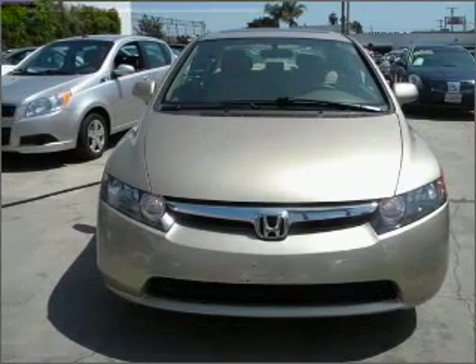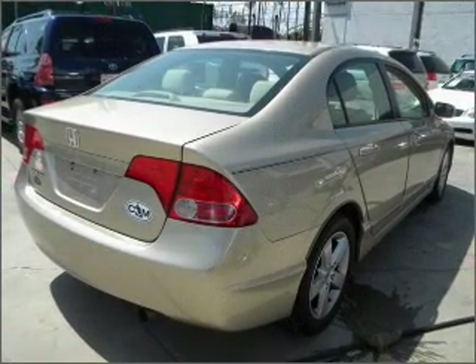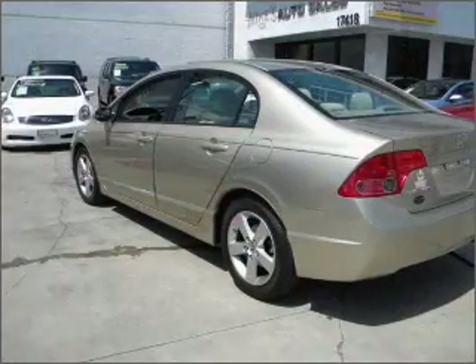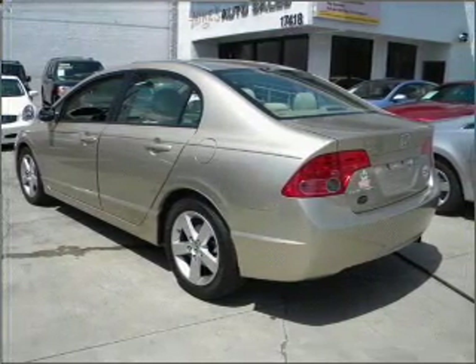With an efficient four-cylinder engine that responds smoothly to its five-speed automatic transmission, premium wheels lend a distinctive appearance. The anti-lock braking system will keep you safe on the road, and the sunroof lets fresh air in.